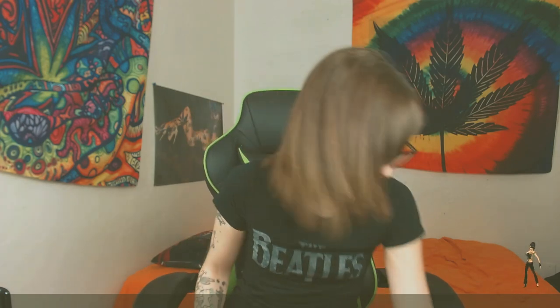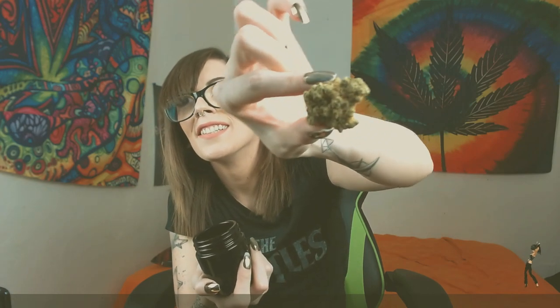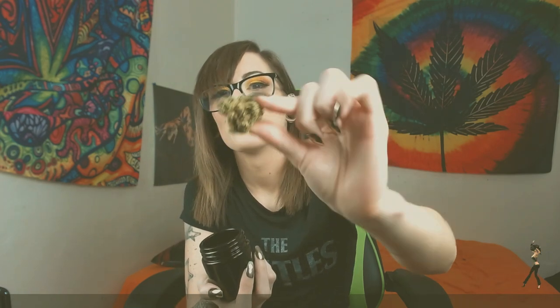Hi guys, welcome to my channel, my name is Katie Jade. I wanted to share with you what I was smoking today — this is called Dutch Treat. I wish I could show you — it's so beautiful and it smells amazing, it's like an earthy citrus.